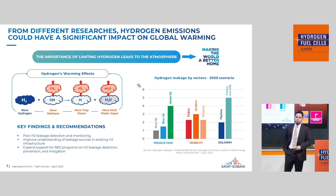An important topic for any sealing company is leakage. Everybody sees it, everybody faces the troubles and issues. Leakage could have a huge impact on global warming. One of the key findings is that there is poor H2 leakage detection and monitoring today. So what we recommend is conducting R&D studies to improve our understanding of current leakage issues and expand upon how we can support R&D programs for mitigation.